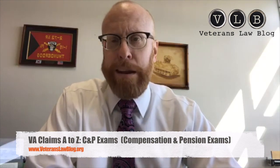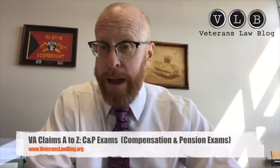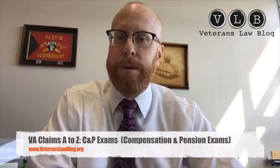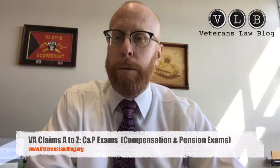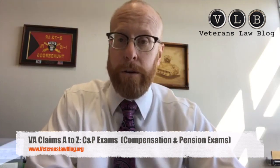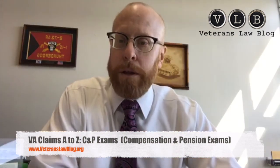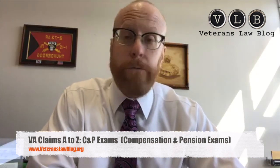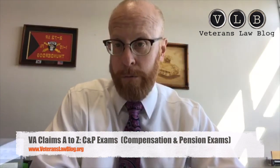Having that credentials request on record is important because the VA never gives it to you voluntarily — but oftentimes when you get all the way to court and they're required to produce it, they back down. Most times they don't want it discovered that their examiner has had professional misconduct issues. Always request competence documentation. It's going to be critical for challenging the opinion on a legal and factual basis if you file a supplemental claim or a notice of disagreement to the Board.